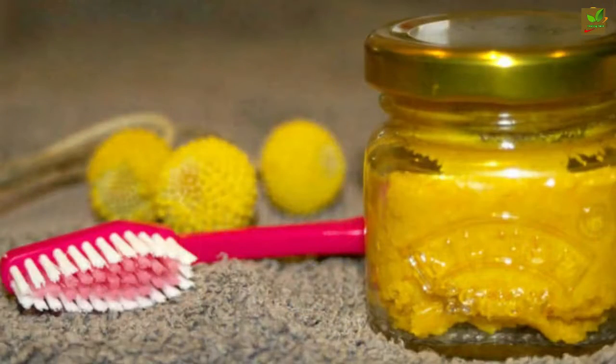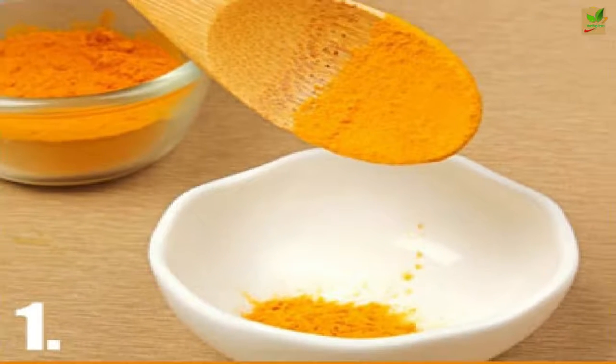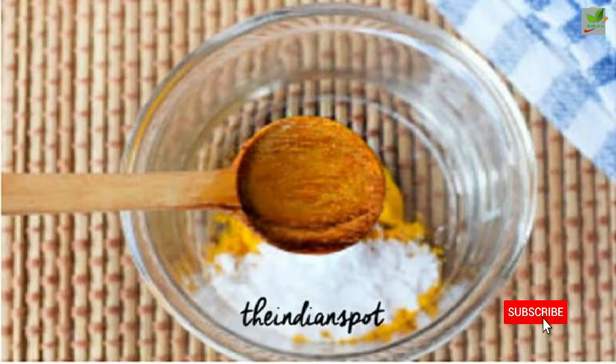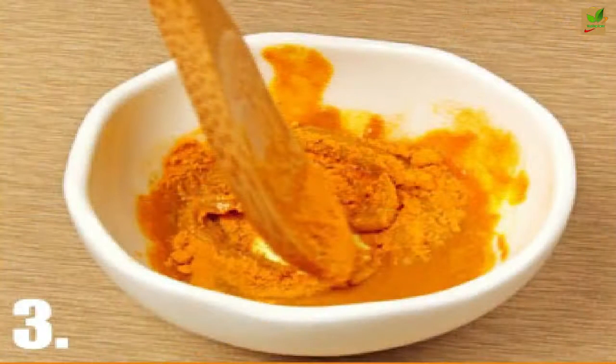Steps: Measure 4 tablespoons of dried organic turmeric root powder into a bowl. Add 2 teaspoons of baking soda. Add 2½ to 3 tablespoons of organic virgin coconut oil. Mix thoroughly with a spoon or fork.